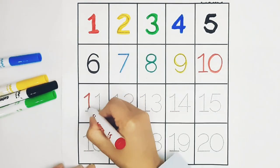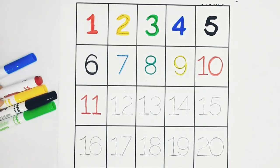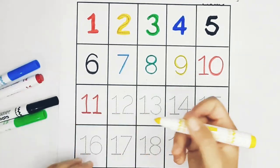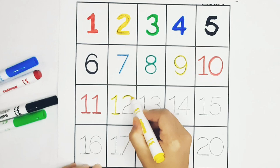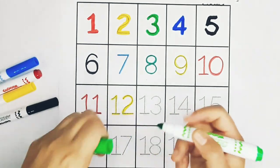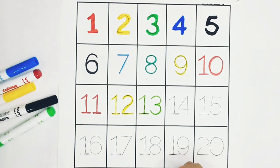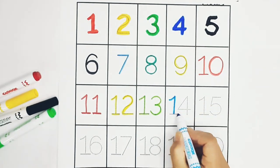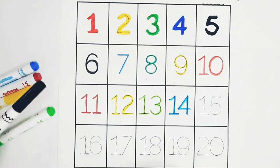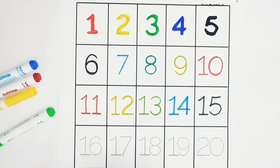Eleven. Red color. Twelve. Yellow color. Thirteen. Green color. Fourteen. Blue color. Fifteen. Black color.